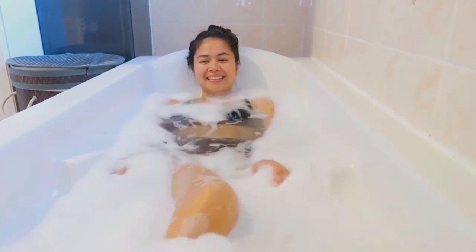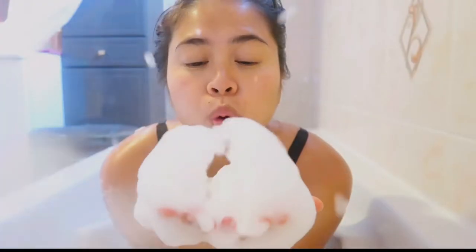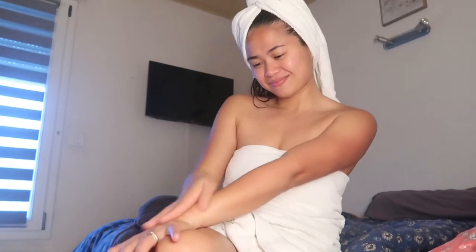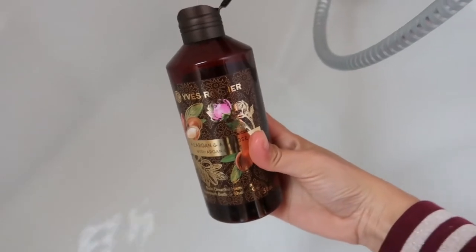Hi everyone, welcome to my channel. This is Mama G, and for today's video I'm going to show you my shower gel and my body lotion, and how to make perfect bubbles. This is my favorite Hammam bath and shower gel with argan and rose from Ever Shea. I regularly buy this product — this shower gel smells like roses without being overwhelming.